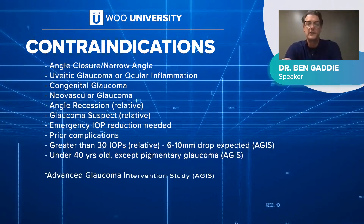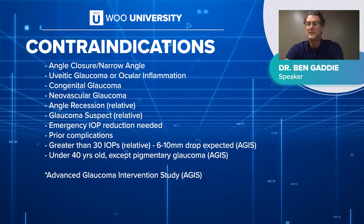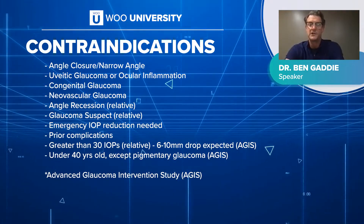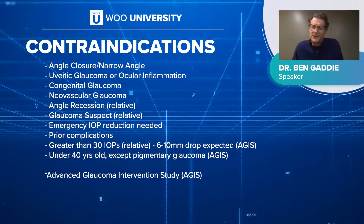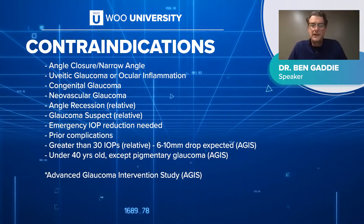What are some contraindications of laser trabeculoplasty? Of course, narrow angles — if you can't access the angle, it's tough. Even in patients with open angles, sometimes we pre-treat the morning of the procedure with pilocarpine just to make sure we're able to fully access the angle. Any type of inflammatory glaucoma — probably not what you're looking for, since this is going to have an inflammatory response.